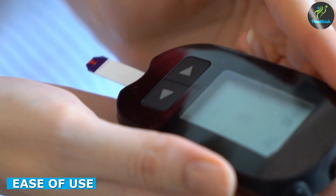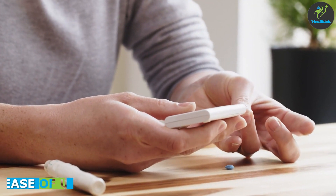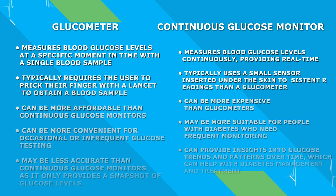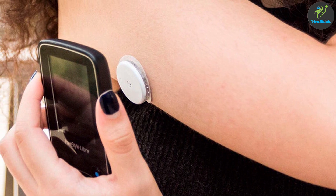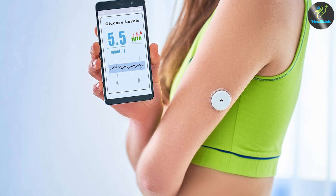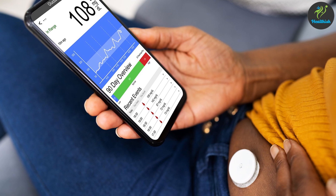Glucometers are generally easier to use than continuous glucose monitors, especially for those who are new to diabetes management. Glucometers are small and portable and can easily fit into a bag or pocket. They require a small drop of blood and can provide a reading within seconds. Continuous glucose monitors, on the other hand, require a more involved setup process as you need to attach a sensor to your skin and set up the receiver. Additionally, the sensors need to be replaced every few days, which can be an inconvenience for some.